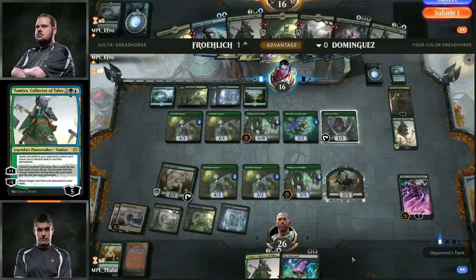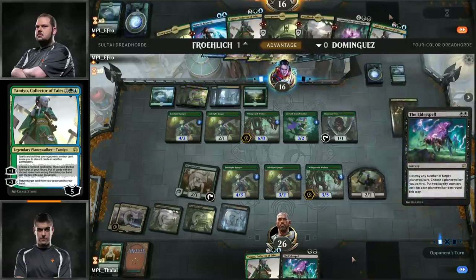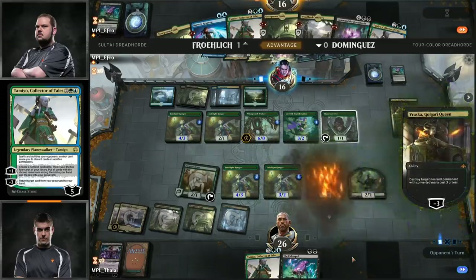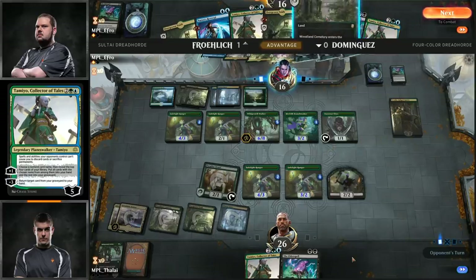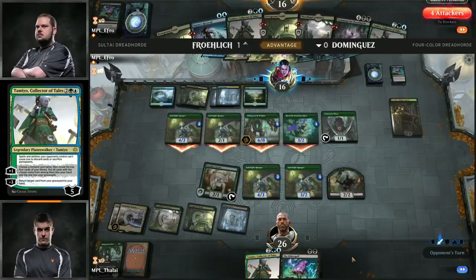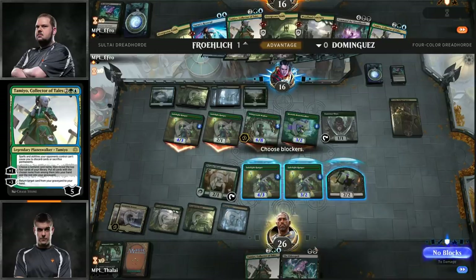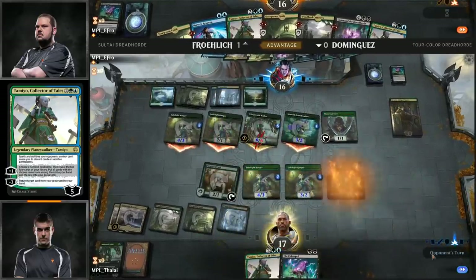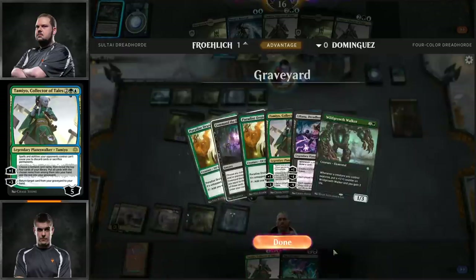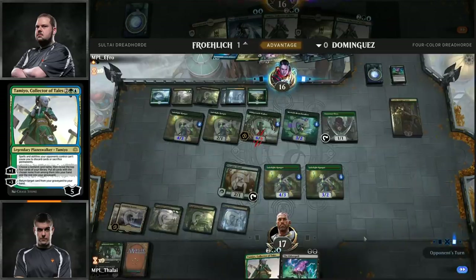That's what he's going to go for, because he doesn't have any plans to return any Planeswalkers — very likely to get back Wild Growth Walker and some number of Explorer creatures since he will gain all that life back. Back over to Eric Froelich. He could consider using Tamiyo's minus ability — depends on what he has in his graveyard. Tamiyo doesn't just dump things into your graveyard, she recurs them too. But of course Teferi Time Raveler's static says you can only play spells as if they were sorceries.